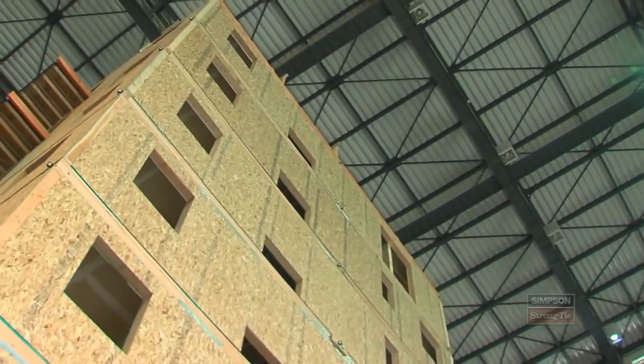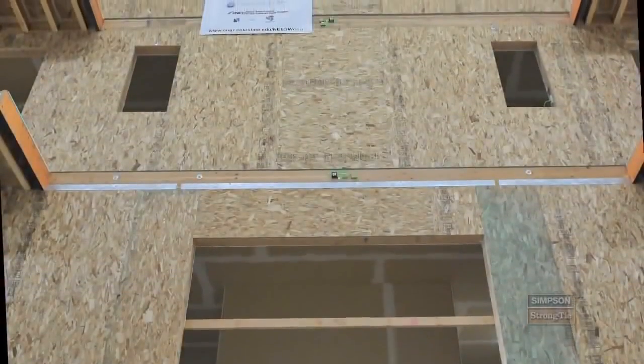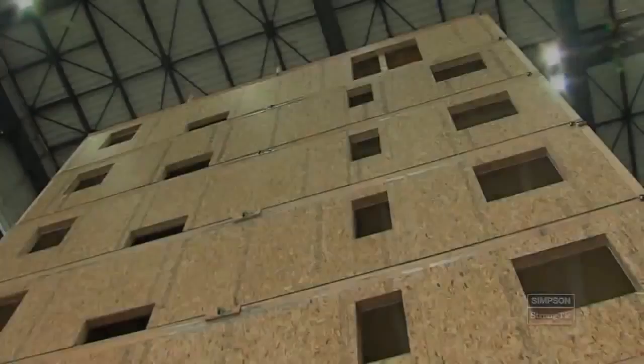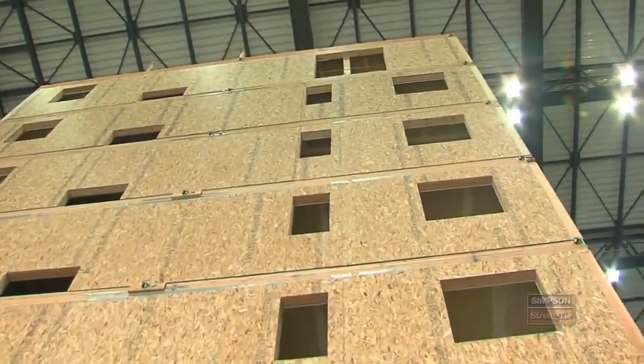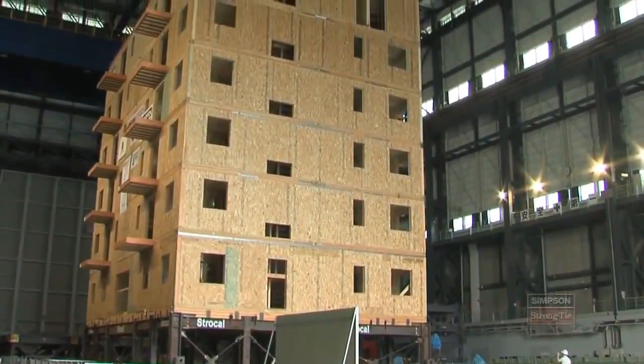It's the world's largest shake table facility and it can hold buildings weighing up to two and a half million pounds. The table moves in all three directions simultaneously. It's the first wood building this size that's ever been tested.